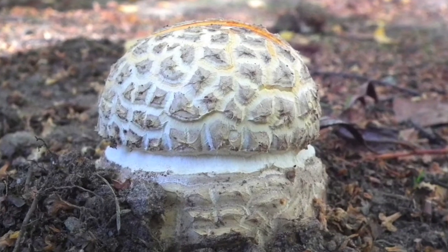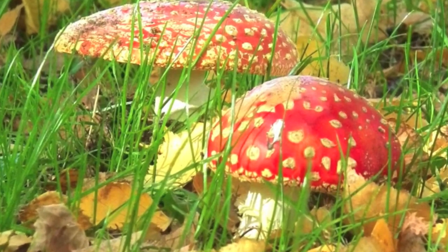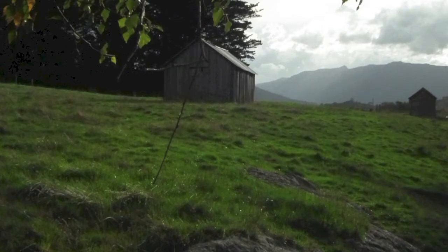But they weren't all fly agaric. Watch this one pushing up out of the ground — another little fungi. And here, upside down, revealing the gills underneath.